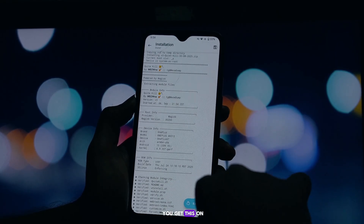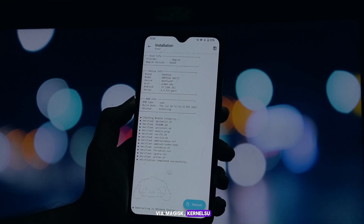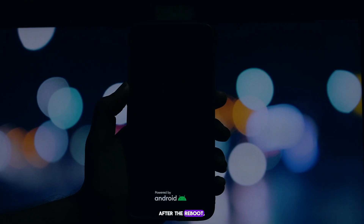So how do you get this on your phone? It's super simple. Just flash the module via Magisk, Kernel SU, or a patch, and then reboot your device. After the reboot, you can access the web UI in the module's web route to start configuring everything.